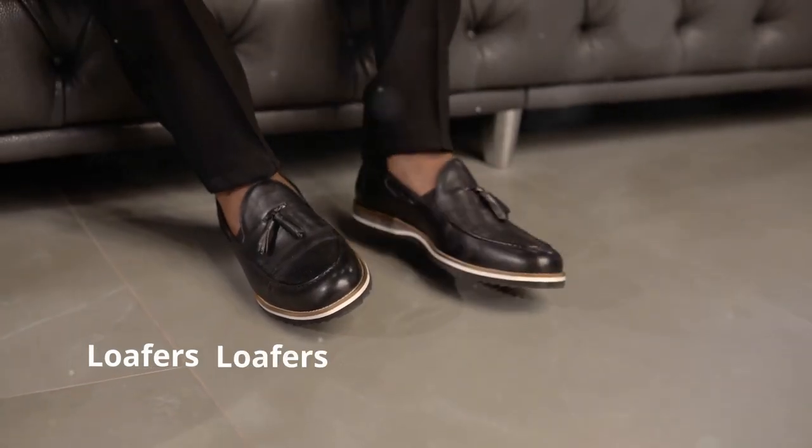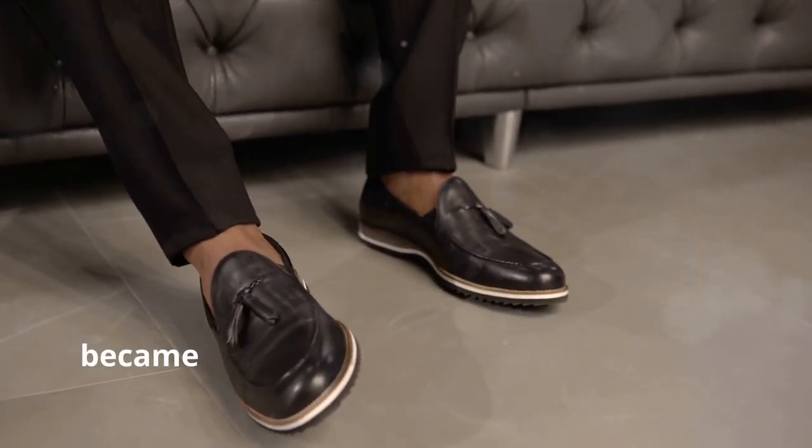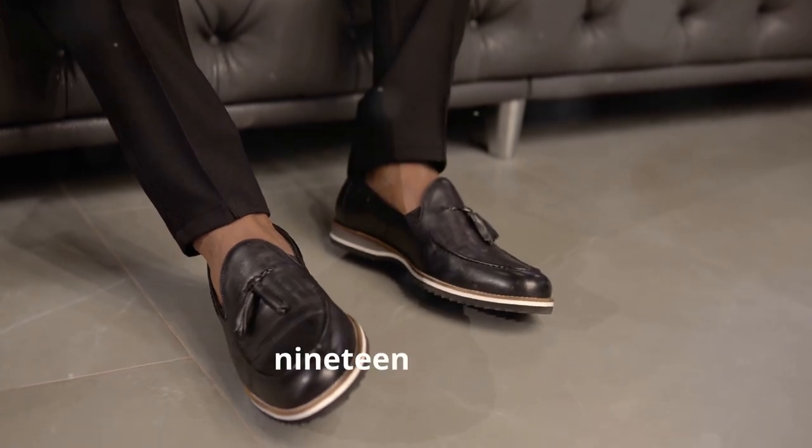5. Loafers. Loafers originated in Norway and became popular in the United States in the 1930s.